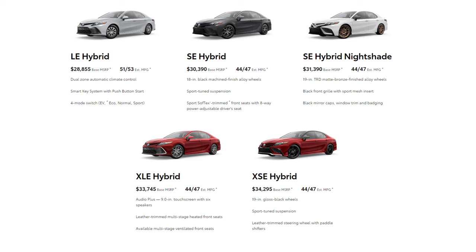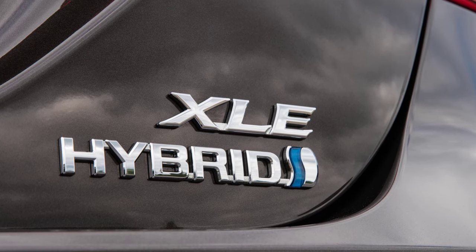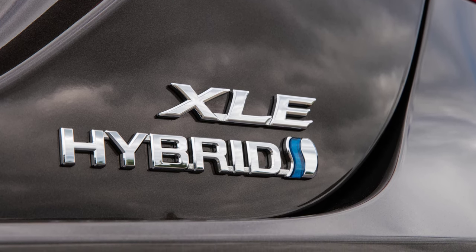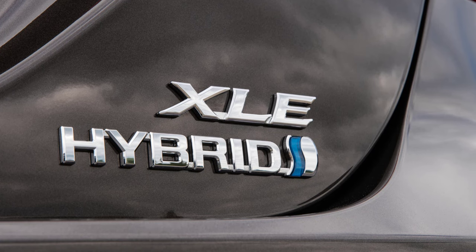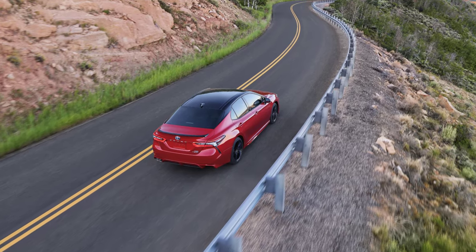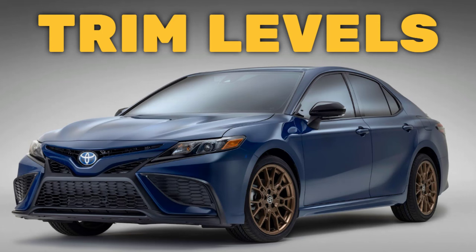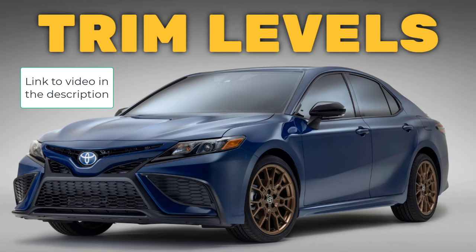Alongside these gasoline models, the 2024 Toyota Camry also offers a hybrid option, mirroring the same trim levels minus the TRD and V6 variants. The primary distinction lies in its hybrid powertrain, which brings together eco-friendly efficiency with the Camry's renowned performance and style. This option caters to those seeking a greener driving experience without compromising the Camry's signature features. For a detailed exploration of the hybrid trim levels, don't miss my detailed video on the 2023 model.